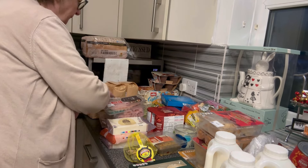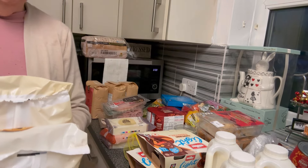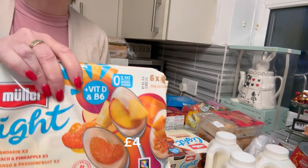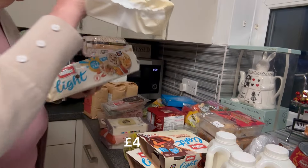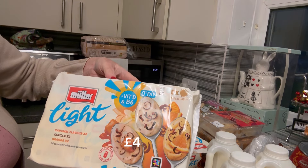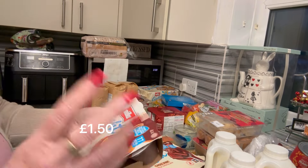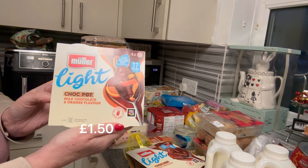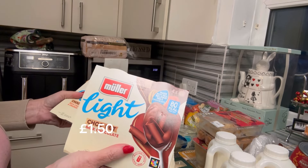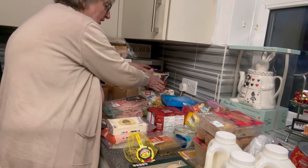For Mr P's yoghurts, I've gotten a little bit of a selection because we had none. I got the Muller Lights — mandarin peach, and pineapple mango and passion fruit. He likes all of those. I also got the Muller Light with dark chocolate sprinkles — caramel, vanilla and orange. He likes all of those. They also had some special ones — 77 calories a pot, chocolate orange, and milk chocolate. I've got dates of the 18th of December on the big packs and 11th of December on others, so we'll have to eat those first.